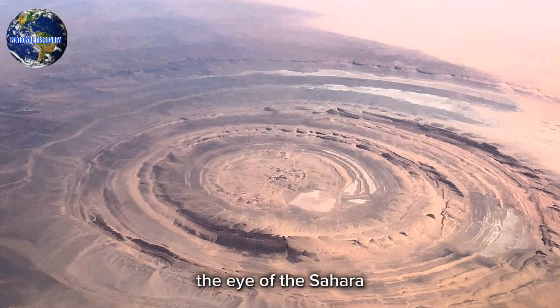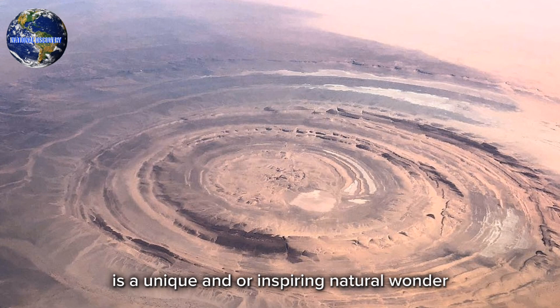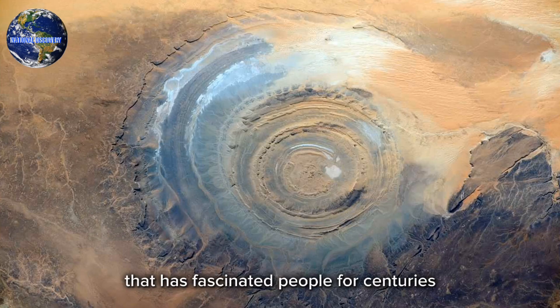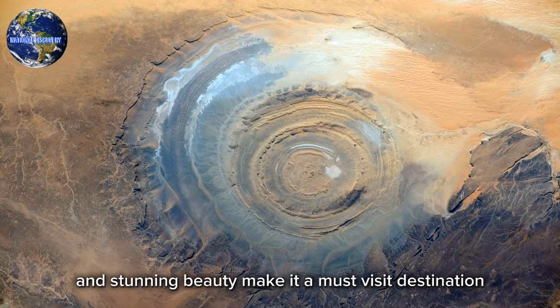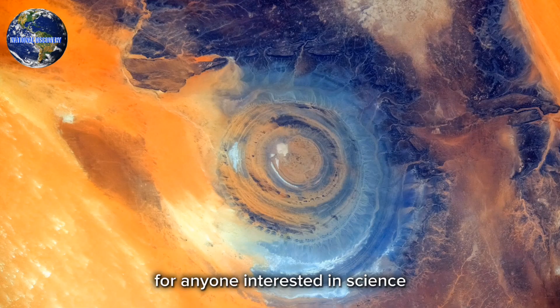In conclusion, the Eye of the Sahara is a unique and awe-inspiring natural wonder that has fascinated people for centuries. Its complex geological history and stunning beauty make it a must-visit destination for anyone interested in science, nature, or adventure.